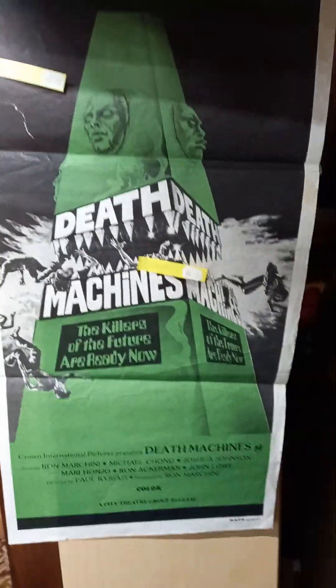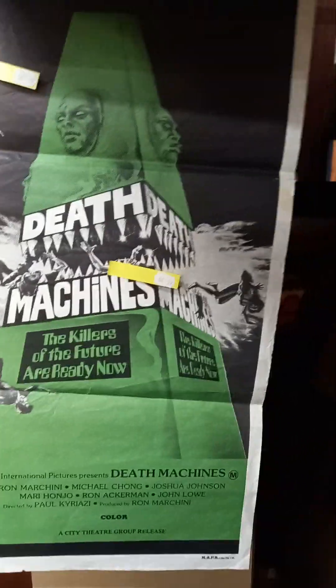And this one's really cool. Death Machines. The killers of the future are ready now. Nice big World War II, 1940 dated Australian military great coat with a nice little water bottle as well.